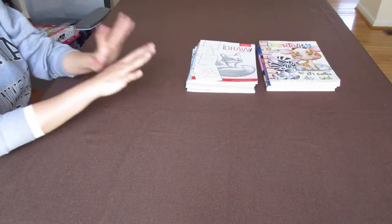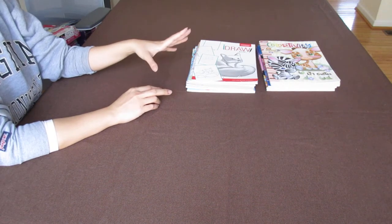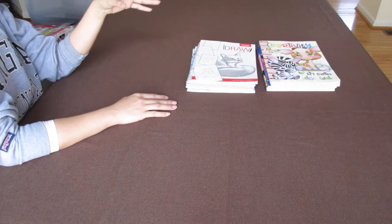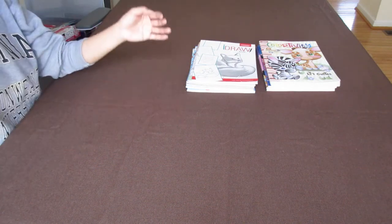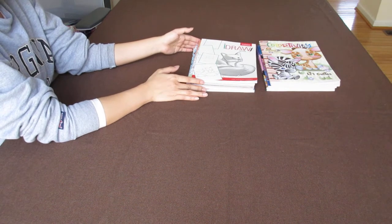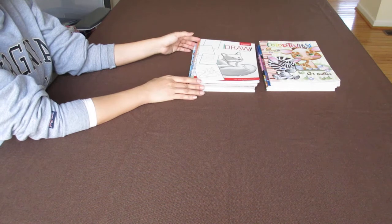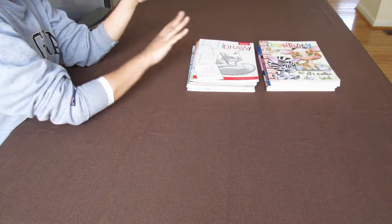I go there because they have great stuff — coloring books, little mini toys just to fill in those spaces. So these are from a few Dollar Trees. I didn't get a lot because I was more focused on the clearance sales from Walmart, Target, and Dollar General during the holiday sales. So let's go ahead and get started.